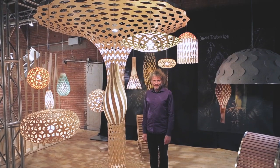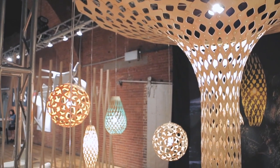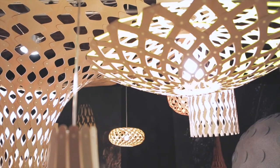I'm David Trubridge and this is my own company. We design and make mostly lighting but also some furniture. This structure is used to hang all our lights from — all the way around the edge you can see the lights hanging off this tree.